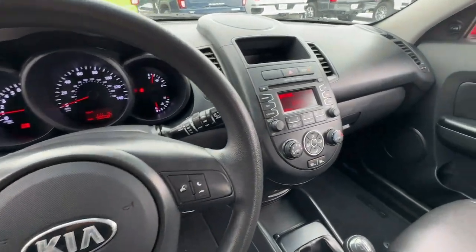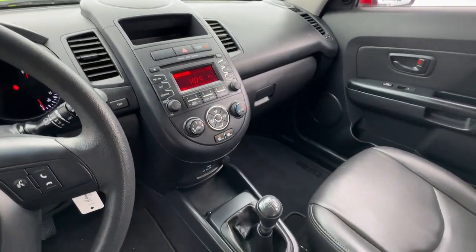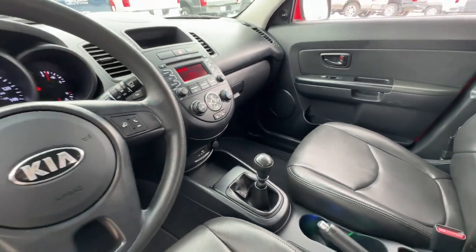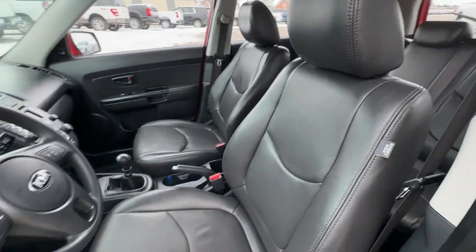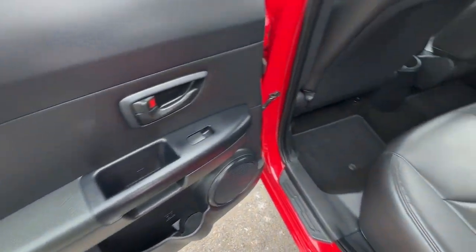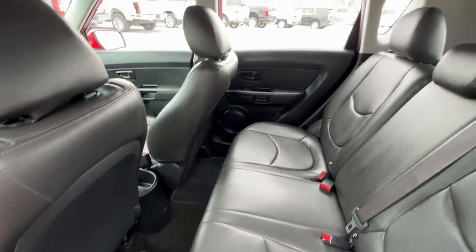Satellite radio, steering wheel audio controls, electronic stability control, rear spoiler, traction control, intermittent wipers, tire pressure monitoring system, floor mats, MP3 player, trip computer.